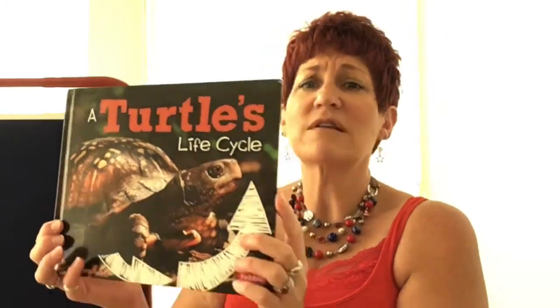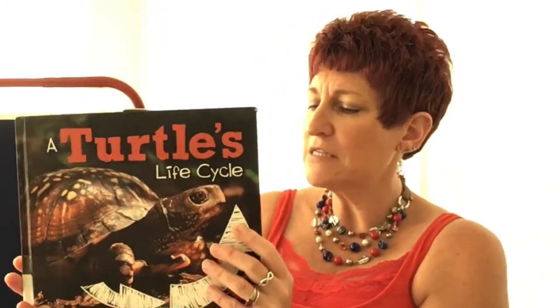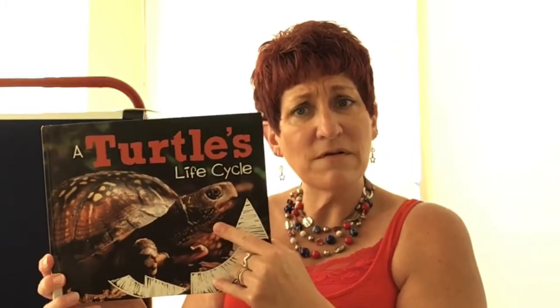Now adult turtles — adult box turtles — there's all different kinds of turtles, but this is a box turtle. Adult box turtles can grow to four to six inches long and many box turtles live to be 50 years old. So that's a long time. Male turtles fertilize the eggs. Females look for a safe place to lay their eggs and the life cycle starts again. So remember it's a cycle — that means it goes in a circle. It starts with the eggs and the hatchlings, and the young turtles and the adult turtles, and they lay their eggs. So that's what's called a life cycle.